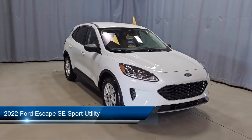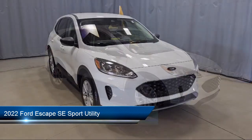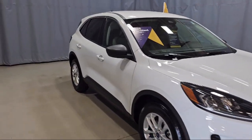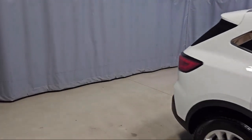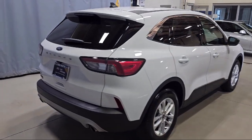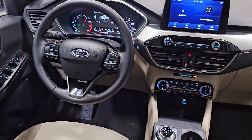It comes equipped with FordPass Connect, Sirius XM Satellite Radio, Auto High Beam Headlamp Control, Rear View Camera, Keyless Entry, Emergency Communication System, and SYNC 3 911 Assist, Convenience Package with Power Equipment Group.